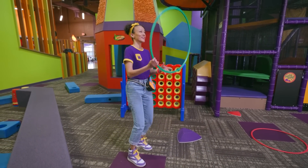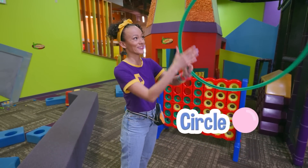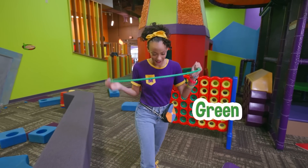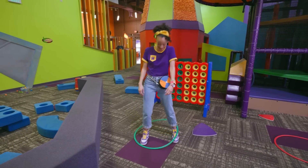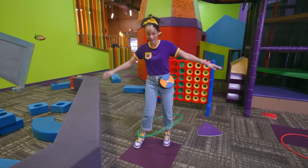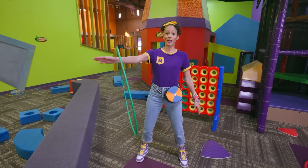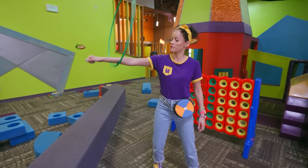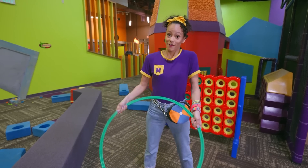A hula hoop! Do you know what shape this is? That's right, it's a circle, and it's the color green. Let's see if I can hula hoop. You can also put it on your arm like a giant bracelet and swing, swing, swing. But this is not something that we need for our science experiment — fun, though!